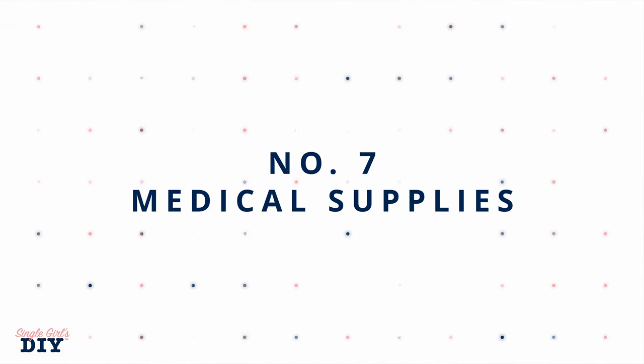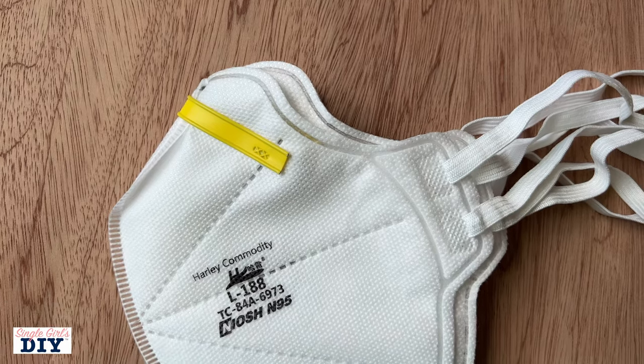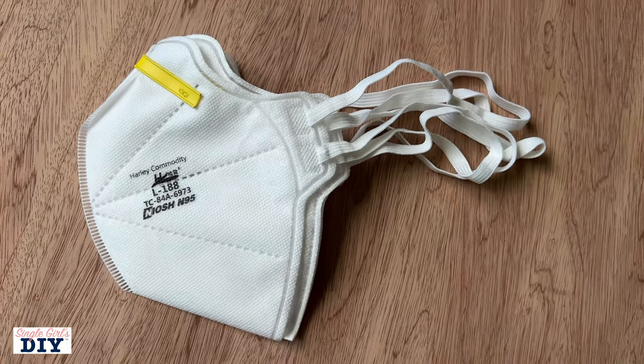Number seven is going to be medical supplies. You would be surprised to find out that there are places that will give you free medical supplies great in an emergency — things like band-aids and masks. Even if you're not wearing a mask right now, these are important to have in case of wildfires, another contagion, or ash raining down. Health departments actually give out free supplies like band-aids, ointments, and gauze. Your county or city health department is going to be different from anyone else's, so see what's available to you.